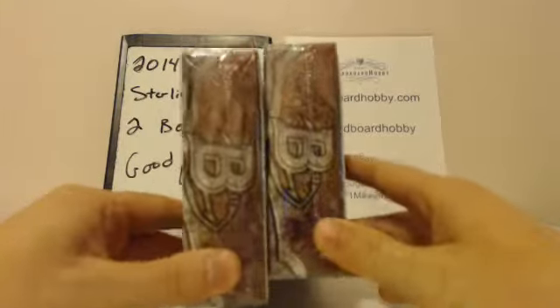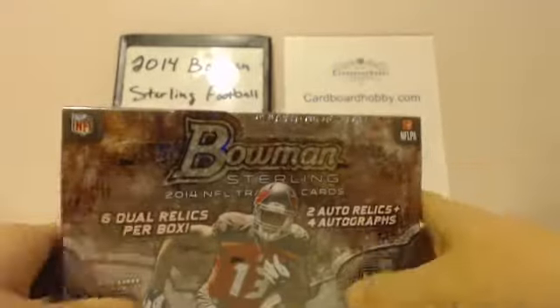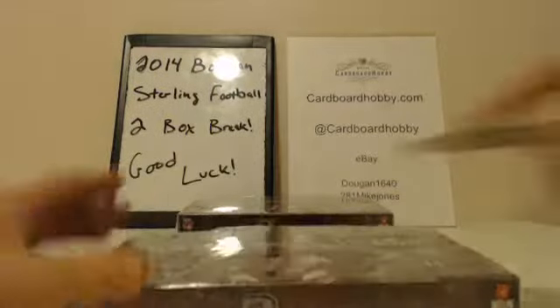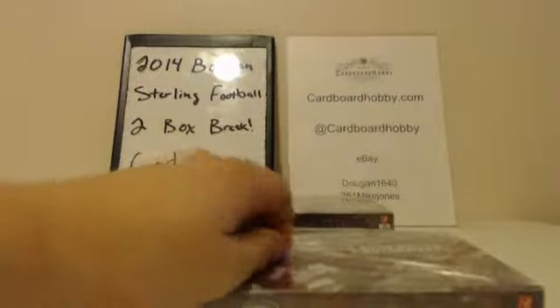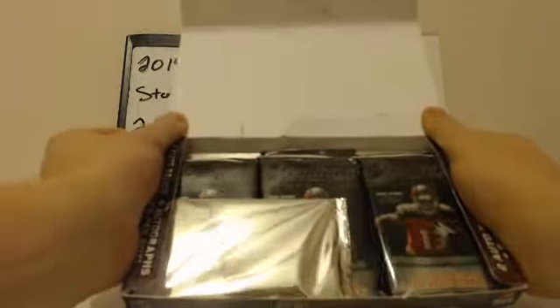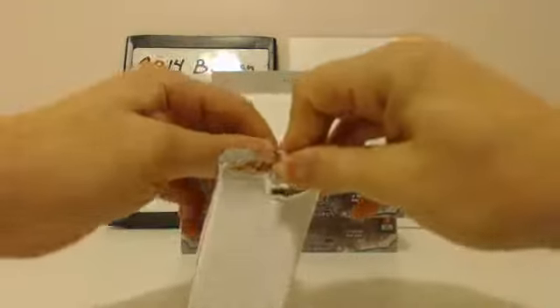Two sealed boxes, guys — these are out of a case. Let's get right to it. Good luck, everybody. Sterling's got a lot of hits. One thing I do like about this product — look at all the packs. Box topper here too. We're going to start with the box topper. A lot of hits in this product; I love breaking it.